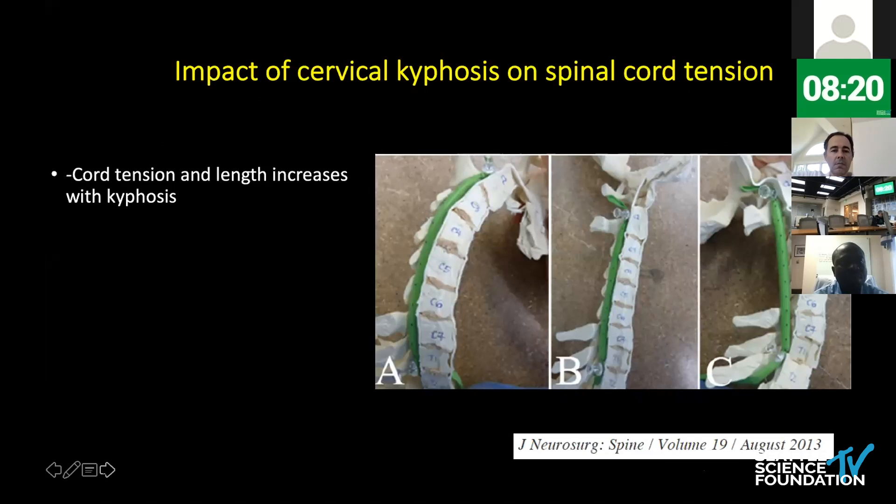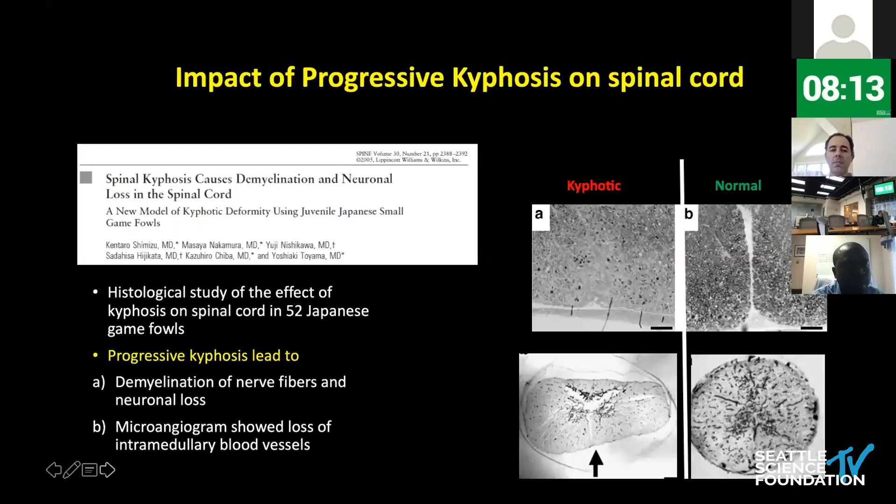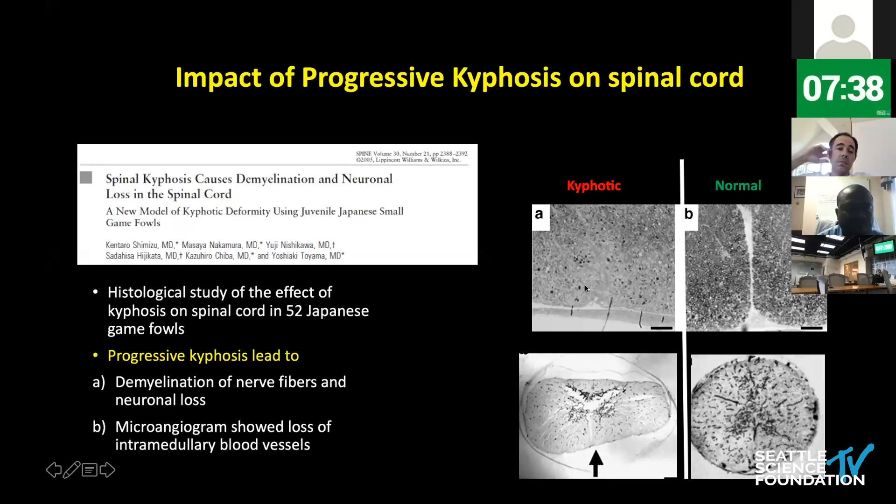At a pathophysiologic level, progressive cervical kyphosis leads to increased cord tension as well as cord length. This was further studied by a group of Japanese investigators who did a histological study of progressive kyphosis and its impact on the spinal cord in 52 Japanese cadavers. What they found was that progressive kyphosis led to demyelination of nerve fibers as well as neuronal loss. They also performed microangiogram studies showing intramedullary loss of blood vessels. The images show a substantial demyelinating process with loss of nerve fibers, neuronal loss, and striking differences in blood vessel density between kyphotic and normal spinal cord cross-sections.